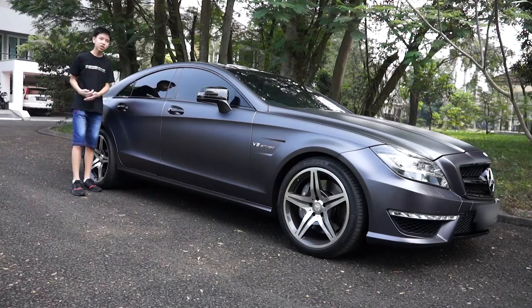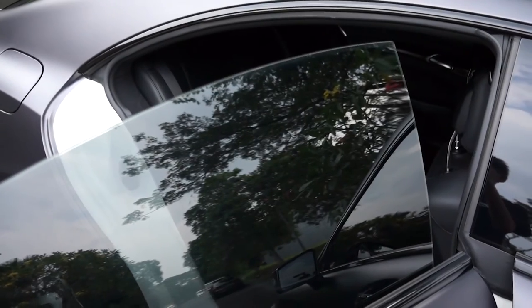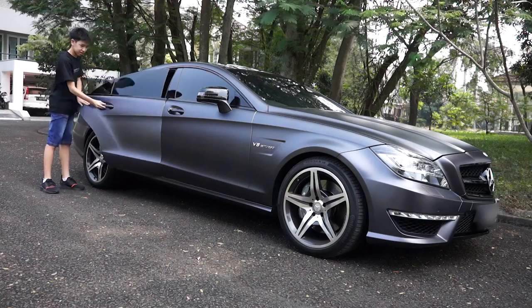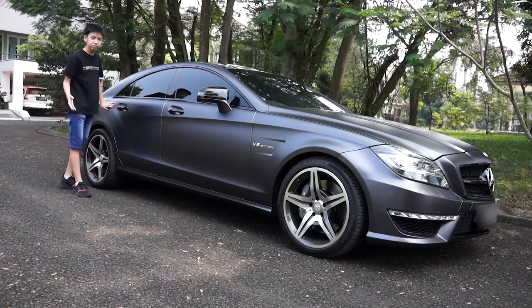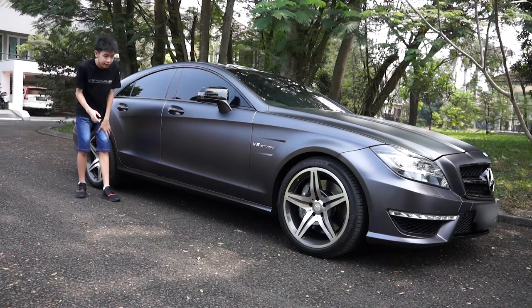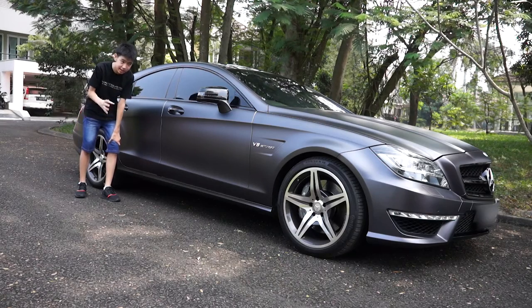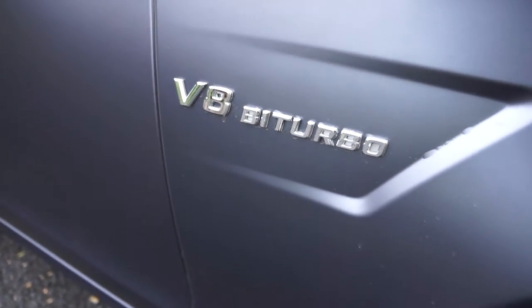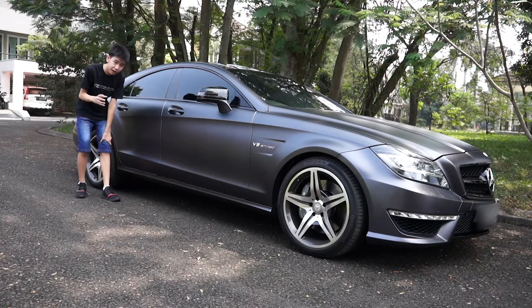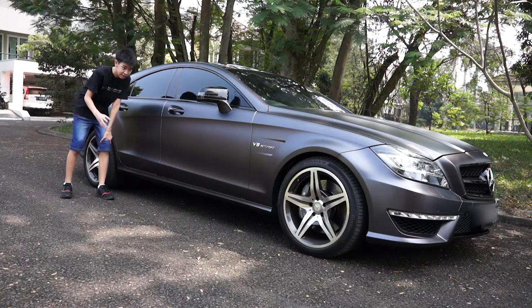Mercedes does call it a four-door coupe, and just like a coupe, it has frameless doors. In every AMG, you can always identify the type of engine being used by looking at the emblem in the front fenders. In the front fenders of the CLS 63 it says V8 Biturbo, so you can already know that under the hood of this car there is a V8.